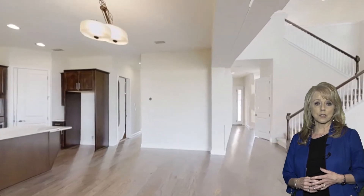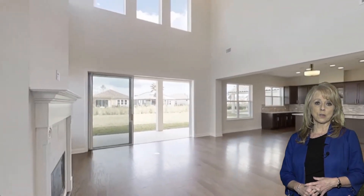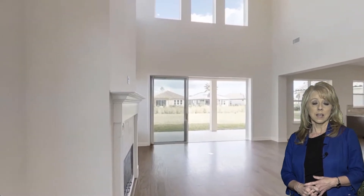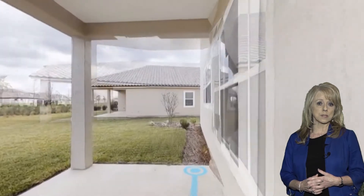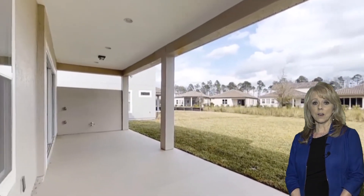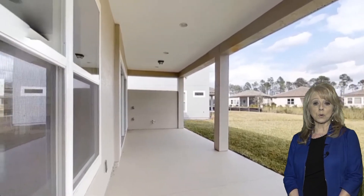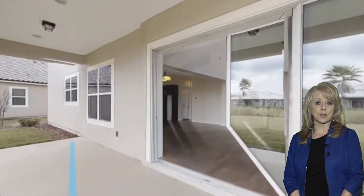Walking back into the family room, this is all overlooking and going to take you out to the spacious backyard. There's a triple sliding glass door that opens up, getting you out into an oversized lanai. The backyard has plenty of room for a pool, is also great for kids playing, and just general outdoor entertaining.